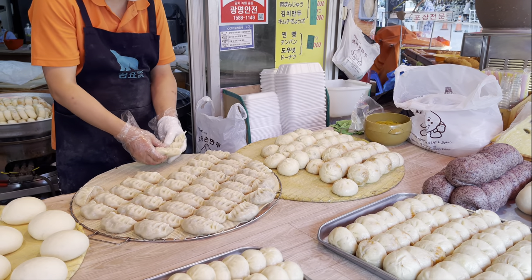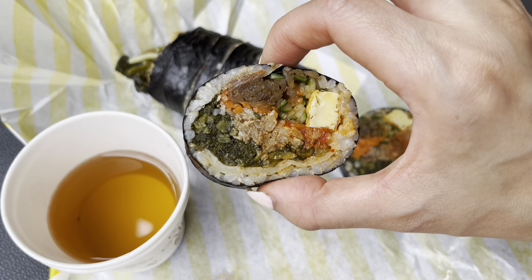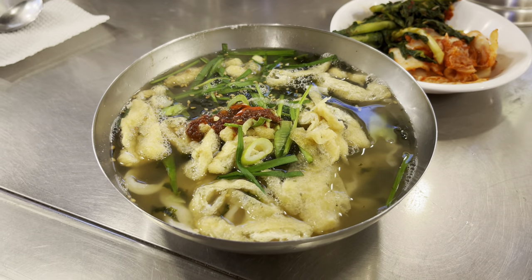Hey everyone! Today we're at Namdaemun Shijang in Korea, otherwise known as Namdaemun Market. Let's get some good eats!